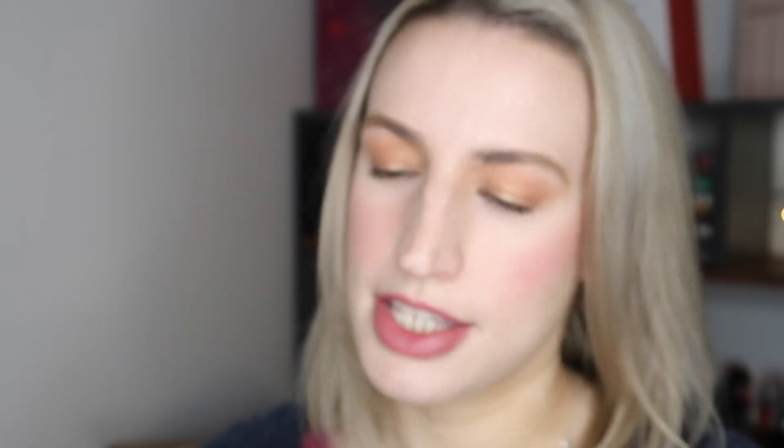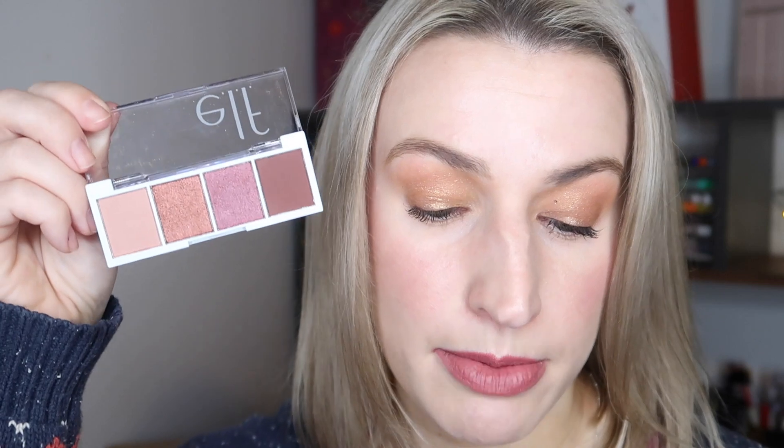Next is a palette by e.l.f. — which stands for Eyes Lips and Face. I think this may have been our sneak peek last month. It's the Bite Size Shadow Palette in Berry Bad, 3.5 grams or 0.12 ounces. It's cruelty-free and vegan. The packaging is simple plastic with no mirror. It comes in four shades and is a full size worth £4. It features a combo of matte and shimmer shades in soft pink and berry red to take you from day to night.